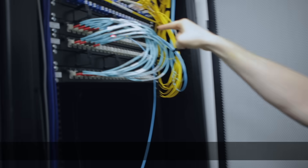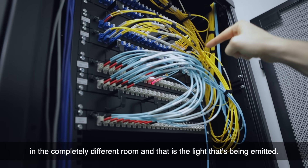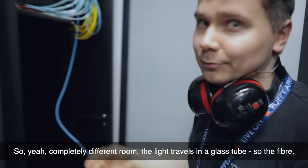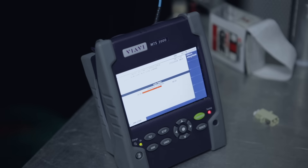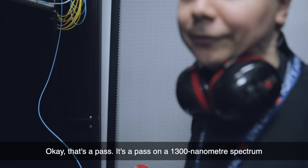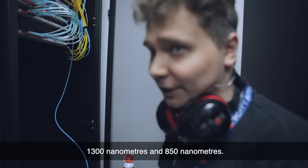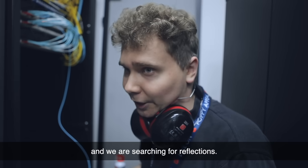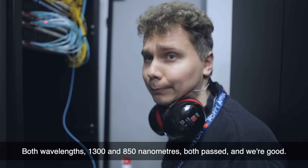That's the laser we just turned on in a completely different room, and that's the light being emitted through the fiber. The light travels through the glass tube — that's the fiber we're testing. That's a pass on the 1300 nanometer spectrum. There are two different wavelengths — this is multimode fiber with 1300 nanometers and 850 nanometers. This machine tests both wavelengths for the fiber and we're searching for reflections. We just finished both wavelengths — 1300 and 850 nanometers — and both passed. They're pretty good.